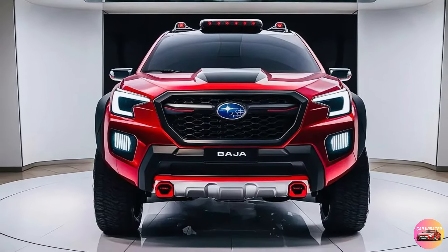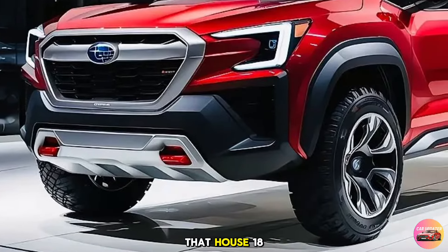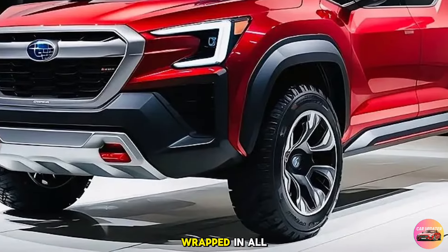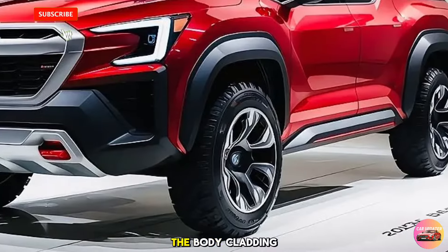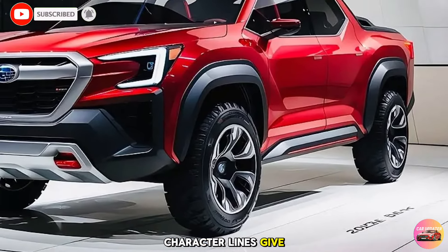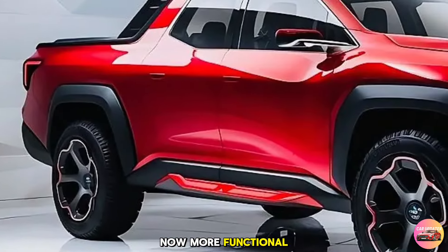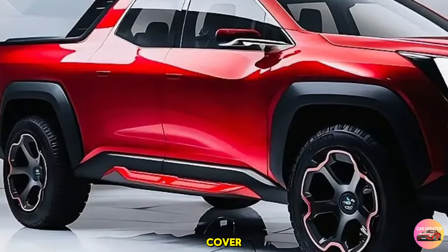Moving along the sides, the Baja sports bold wheel arches that house 18-inch alloy wheels wrapped in all-terrain tires. The body cladding adds an extra layer of protection, and the sharp character lines give it a dynamic stance. And of course, the iconic truck bed is back — now more functional than ever — with a retractable tonneau cover, integrated cargo rails, and even an optional bed extender for those who need extra hauling capacity.